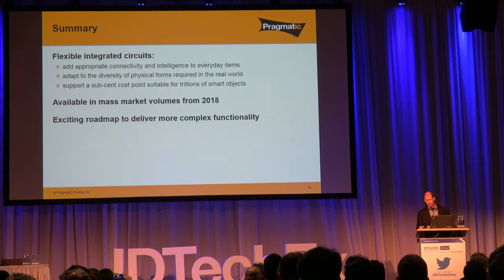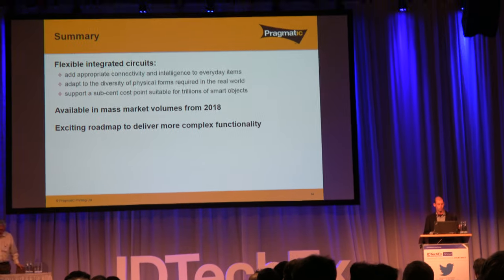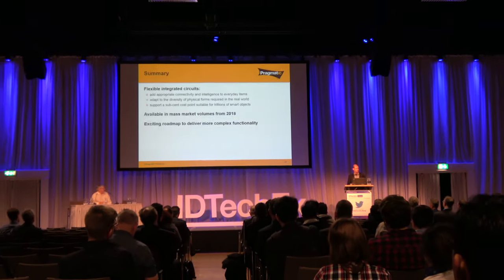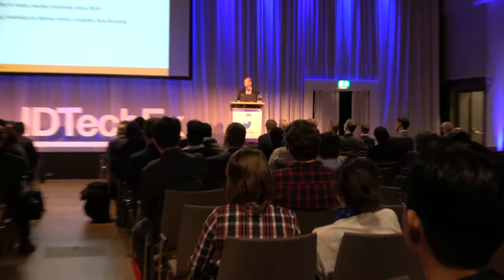To summarize: what we can do with our flexible integrated circuits is add connectivity and intelligence to a vast range of everyday items, easily integrating into the diversity of physical shapes and sizes, at a cost point suitable for rolling out into everyday items that fundamentally are not expensive electronic products. This is now reality and from next year we will have volume commercial production. But continue to watch this space — the level of complexity and the range of applications enabled by this technology will continue to advance in the same way that the silicon industry has continually advanced what we can do with silicon chips.